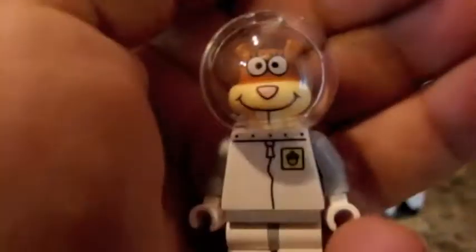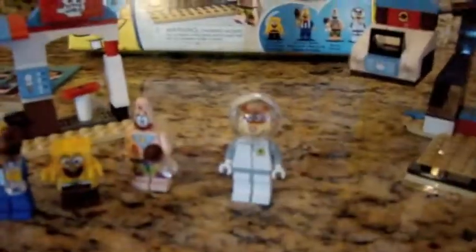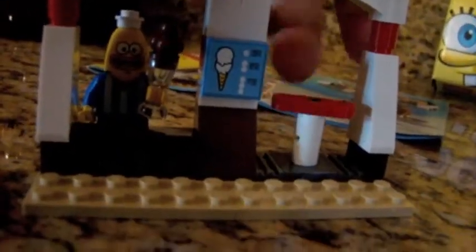And the last minifigure is Sandy. On the entrance, you buy cones here, and there's the menu. This is where this guy stands, and here is where you enter.